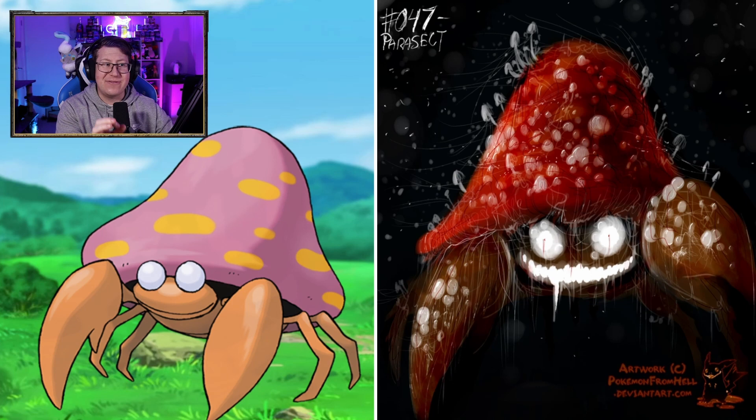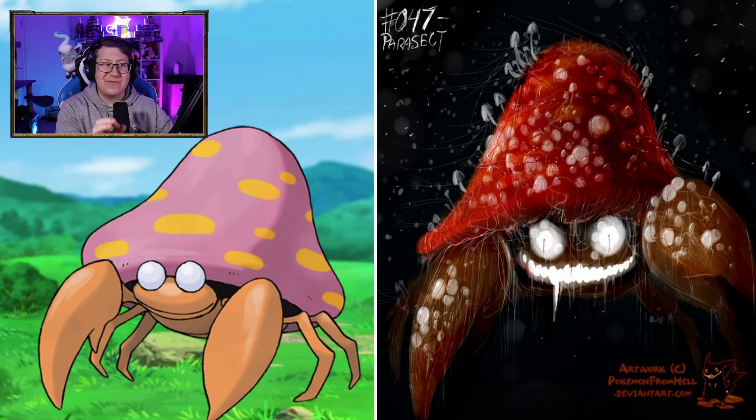Parasect is very creepy. What's with all that white stuff? Is that the spores on it? That is very creepy — that face and those eyes. I guess Parasect doesn't have eyeballs, but it does have creepy eyes. Venomoth looks very, very fluffy. Pretty cute, actually. It almost looks small being on a twig like this, but it does look pretty cool.